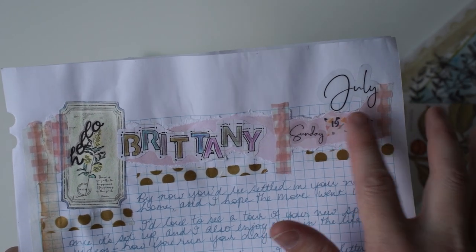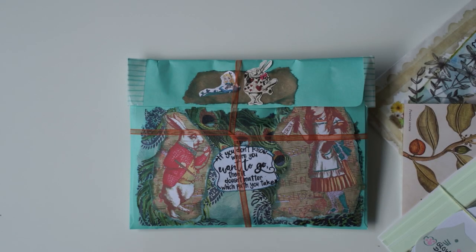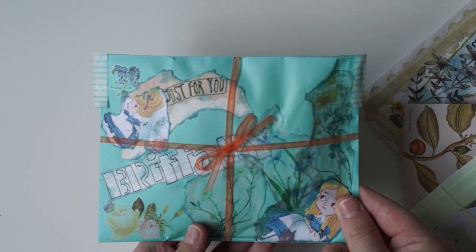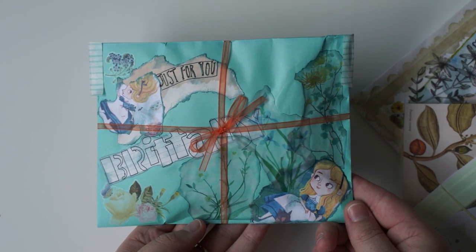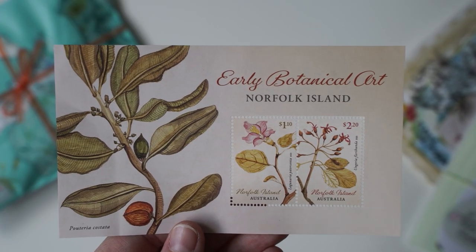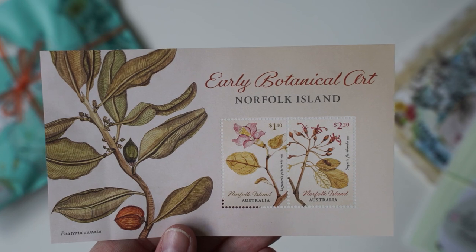It was July we did this swap. Wow, it was so long ago. And then we've got this little mini package here. How cute. It even says my name. I love this little Alice. So she's included this really lovely botanical stamp.